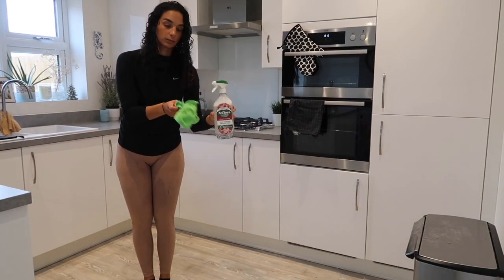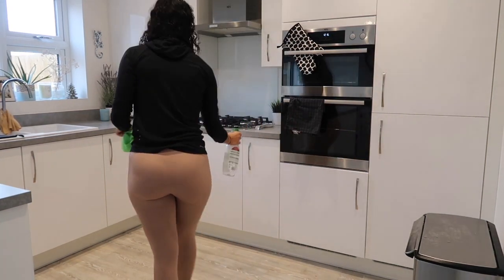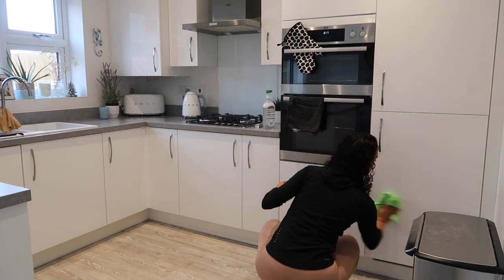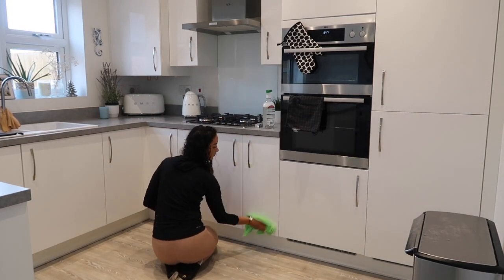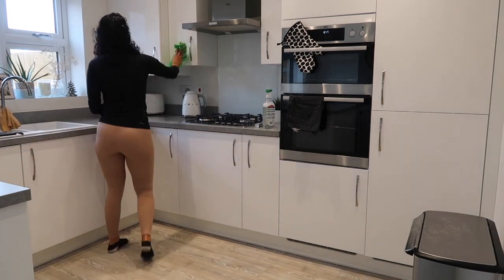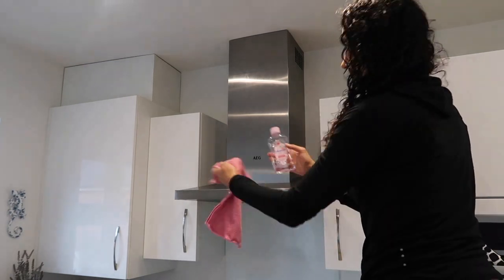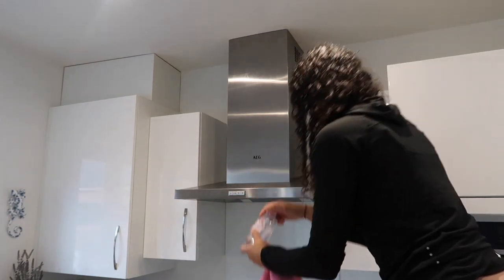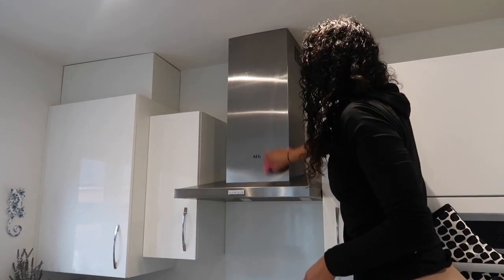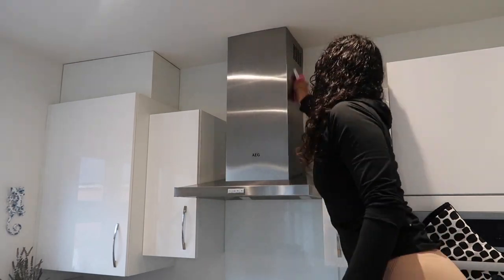Next I like to give the cupboards a little wipe down because they always get grubby. I give our extractor hood fan a little shine. If you watch my videos, you'll know I only use baby oil for this - this is the only thing that leaves it super shiny and leaves no wipe marks at all.